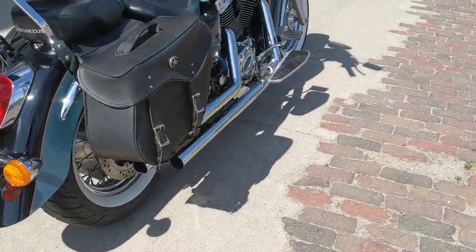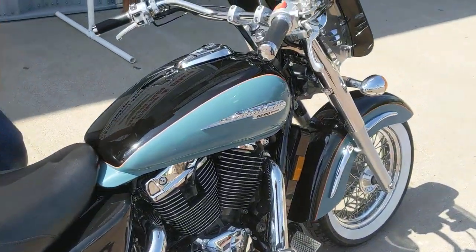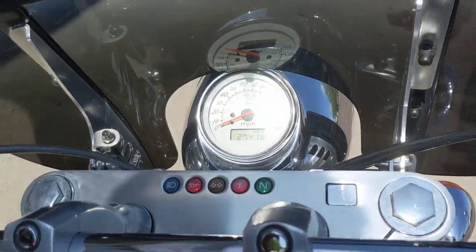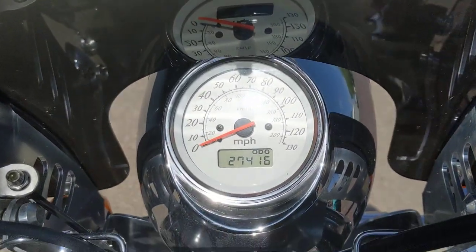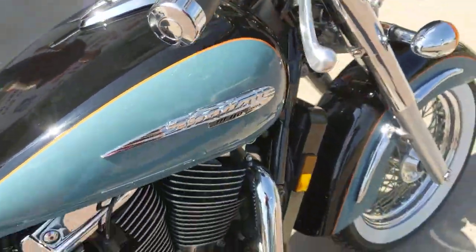Got a good note out of that exhaust right there — not saying that they're trying to be like anybody else, but they come close. Again, it's a 99 Shadow Arrow with 27,400 miles. Look at that odometer there.